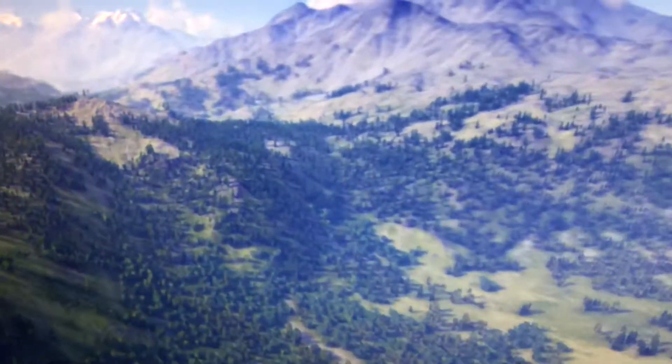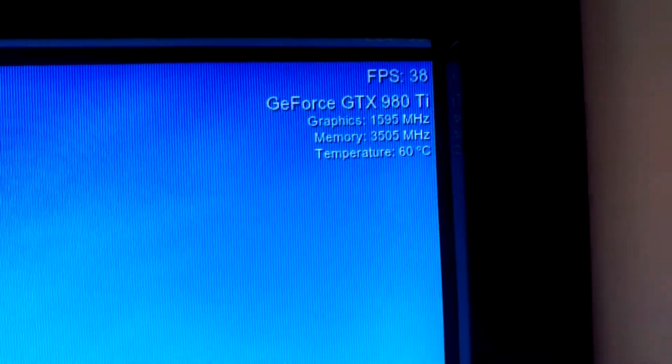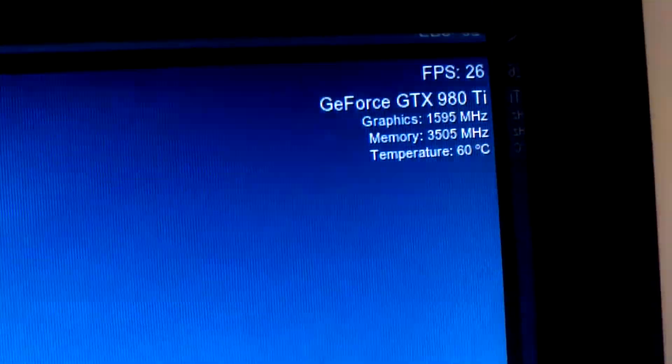All right, this is absolutely insane. I'm running the Valley benchmark, max settings, 4K, and getting that many frames — but look at the graphics score: 1595.